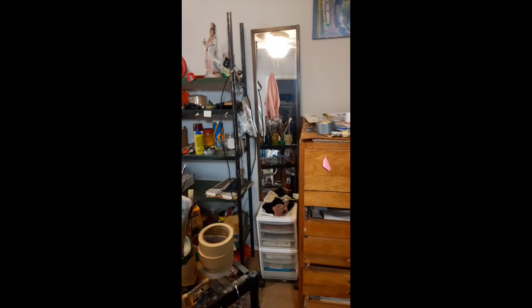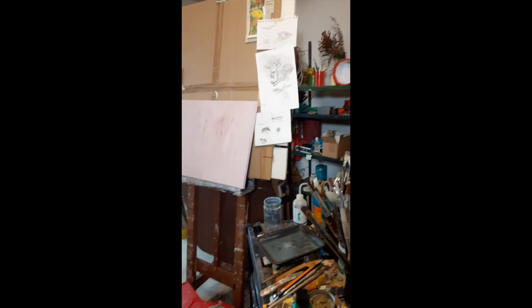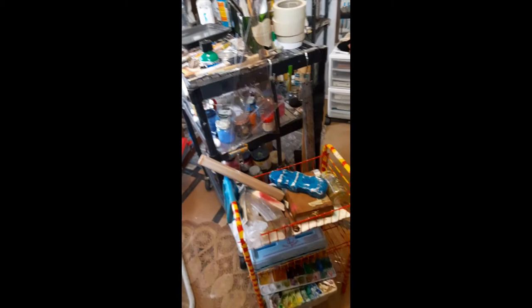And there's some art supplies, art supplies, and art supplies — my little painting table and painting rack and easels.